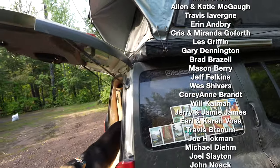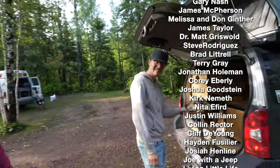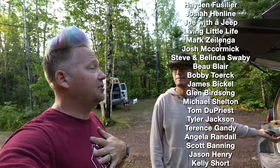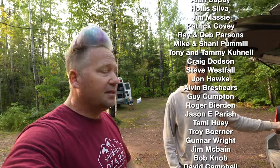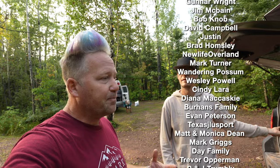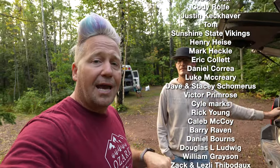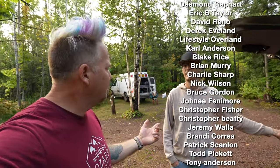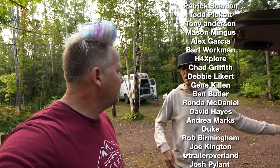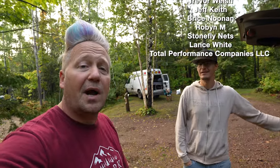Thank you so much for giving me a tour. Go check them out on Instagram at Mo Leisure X Ventures to see where they're going. They are living life to the fullest and having a blast. If you liked this video give it a like, subscribe to the channel, check out our Patreon for special content and GPS data. For Ozark Overland Adventures merchandise go to shopoverlandapparel.com.